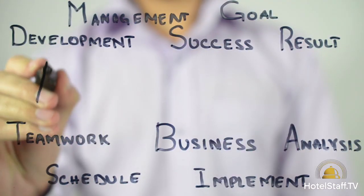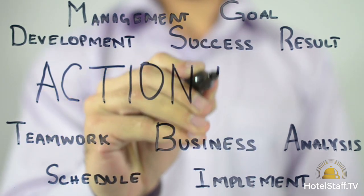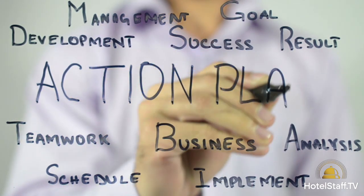Selecting the right HR software is just the first step. Successful implementation involves training your team, migrating data securely, and customizing the software to fit your unique needs. Start with a pilot program, gather feedback, and adjust as necessary to ensure the software complements your hotel's workflows seamlessly.